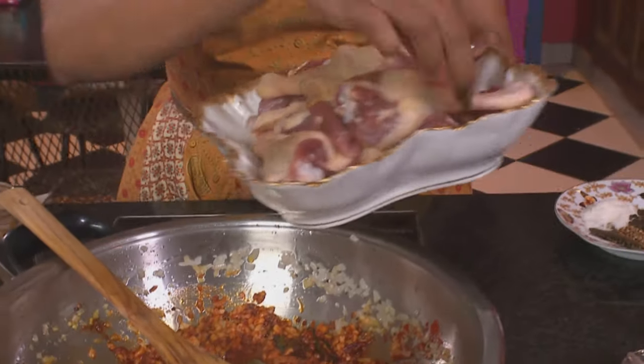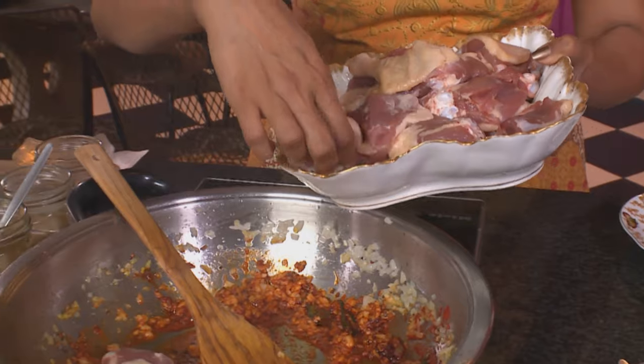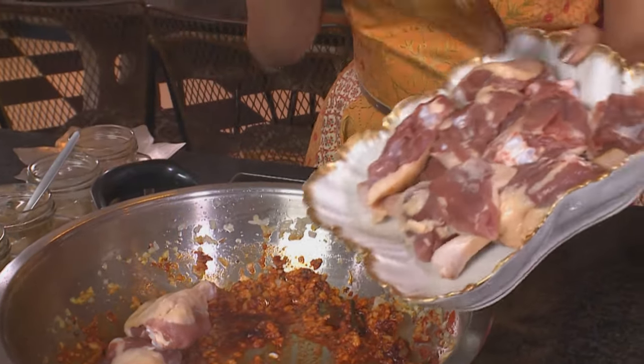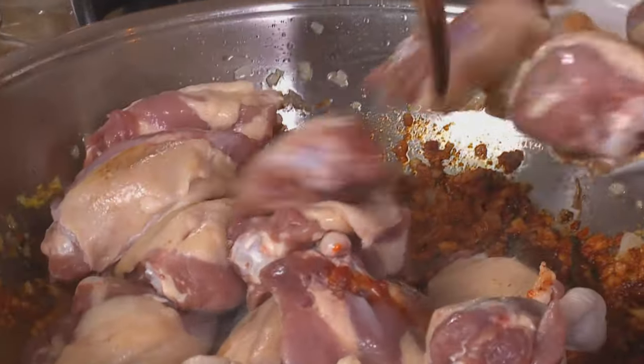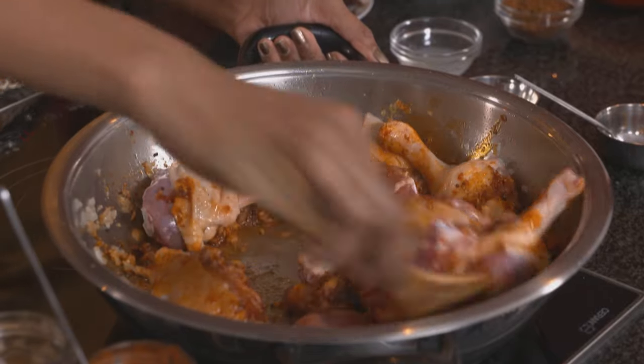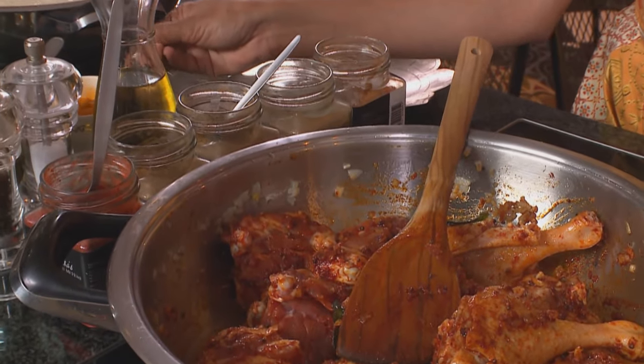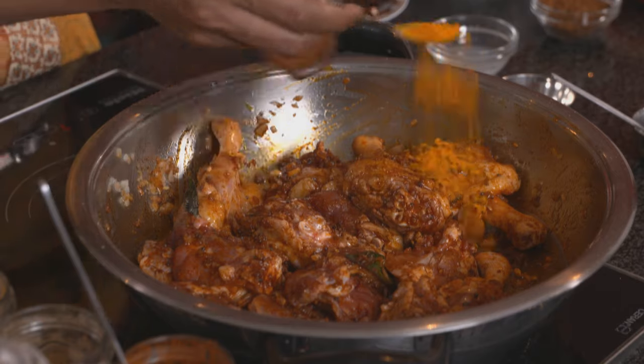Then add the duck pieces. I'm using free range duck for this — I'm using the quarters, drumsticks and thighs. We grew up eating these traditional recipes and my grandma would be quite annoyed with my granddad because he insisted he knew exactly how these dishes needed to be cooked. To the duck, add a teaspoon of turmeric. I've braised the duck and it's sealed quite nicely; the spices are starting to stick on the bottom of the pan.